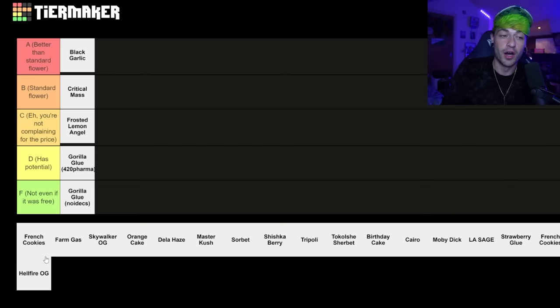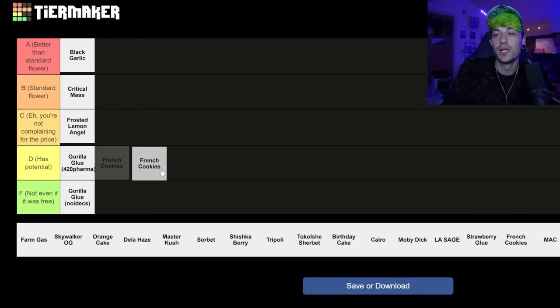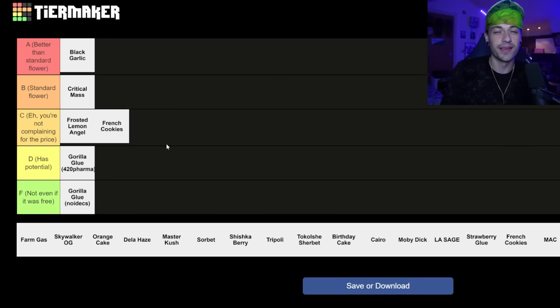The French Cookies by Grow Farmer — I thought I was going to enjoy this. I even did a review of it and thought I really enjoyed it. I would probably say, eh, you're not complaining for the price, but it also has potential. It's sort of halfway between these two tiers to be honest, because it's very batch-dependent. If you have a good batch it could be, eh, you're not complaining for the price, and otherwise it might be completely dead. I'm going to put it in — you're not complaining for the price — because that might be the best that Grow Farmer managed to get in this whole video.